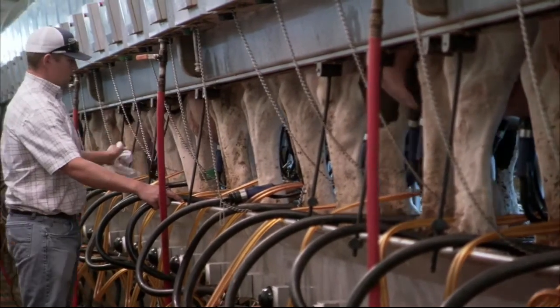My veterinarian and I walk through the milk barn after every preg check and we just look at teat ends, judge them and see how they're going. And since using the Impulse Air liner, we've noticed they've gotten better, and the teat ends have greatly improved here.